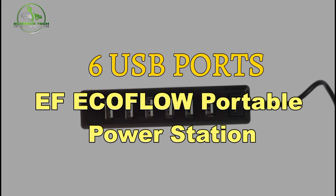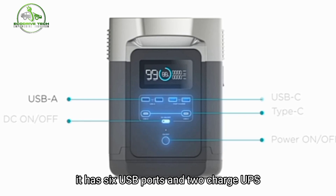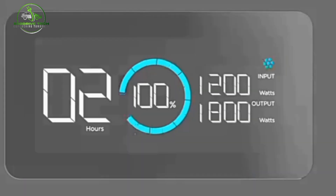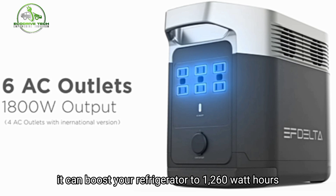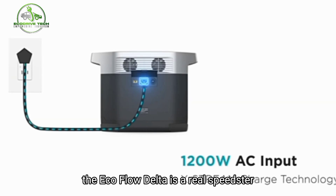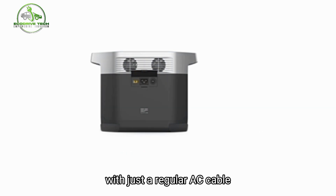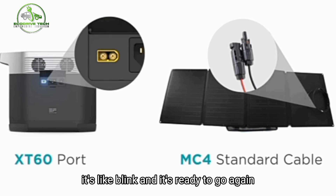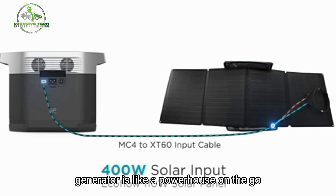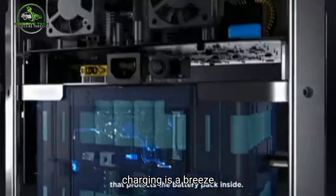Number 8: EF EcoFlow Portable Power Station. This solar generator is pretty cool. It has 6 USB ports and charges super fast to keep your essential gadgets like lanterns and phones juiced up. It can boost your refrigerator with up to 1,260-watt-hours of capacity — that's like having backup power for hours. The EF EcoFlow DELTA is a real speedster, recharging from 0 to 80% in under 1 hour with just a regular AC cable. With a whopping 1.2-kilowatt-hours capacity, this solar-powered generator is a powerhouse on the go, and it can even handle power tools up to 1,800 watts.